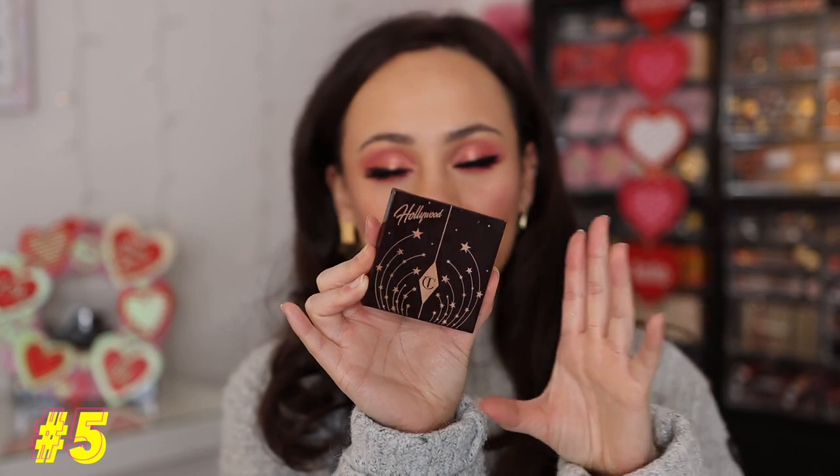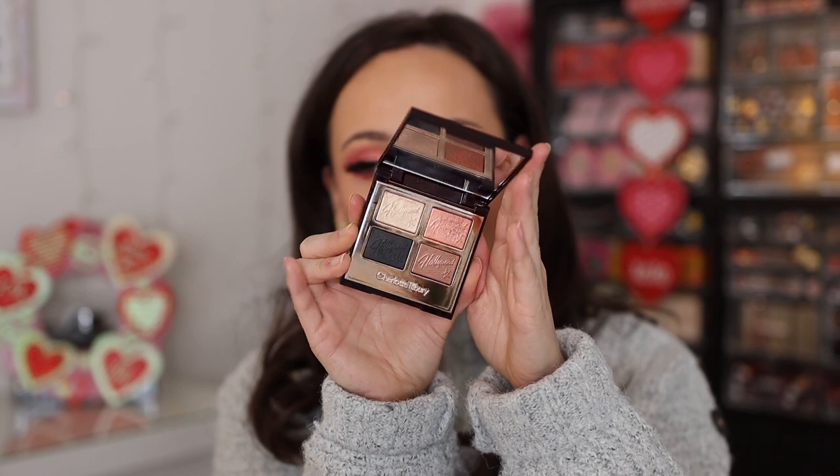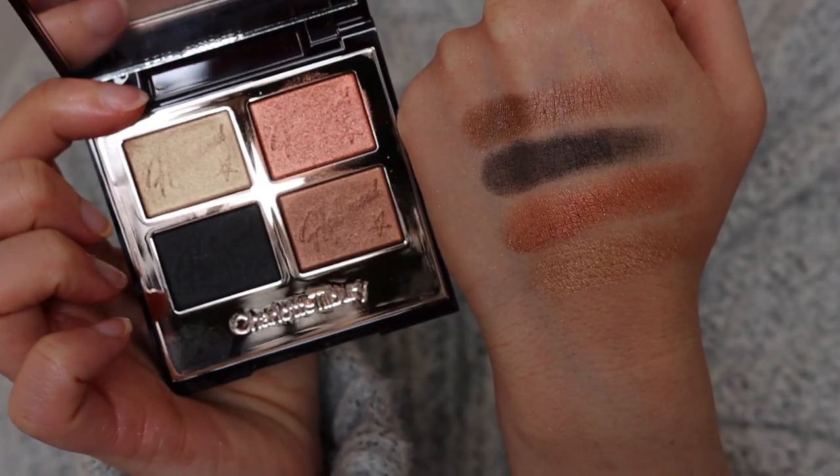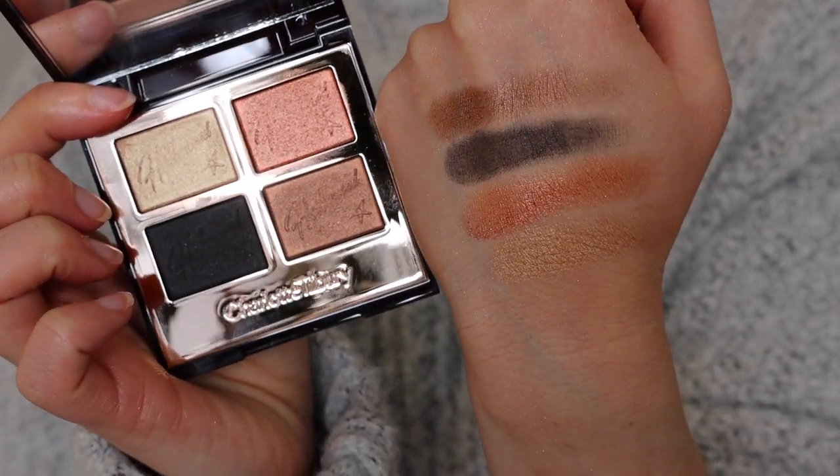Number 5 is the Charlotte Tilbury Flawless Eye Filter Luxury Quad in Diva Lights. I tried this on the first day of the year. This isn't my favorite quality from Charlotte Tilbury, but it's still a beautiful quad. I love the finish that Charlotte Tilbury's formula gives on the eyes — it's very unique and refined. The color story is wearable, not unique in her line, but you're going to reach for these colors a lot.